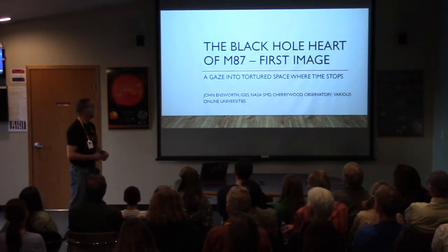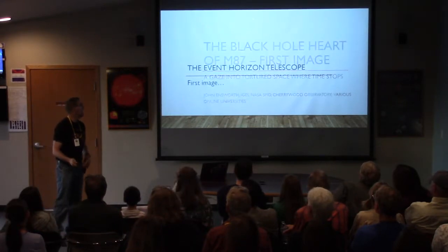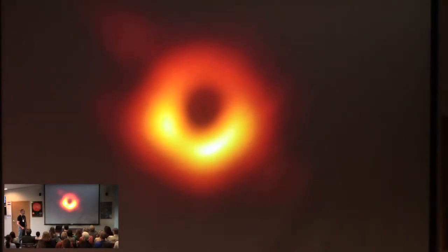The black hole image was made in a galaxy called M87, and this is the first direct image of a black hole.